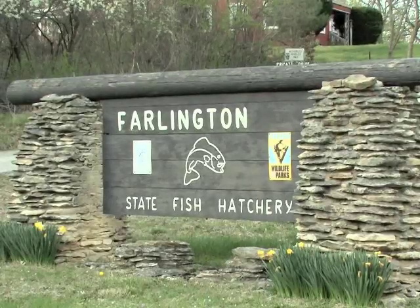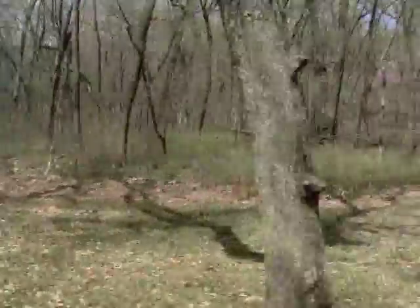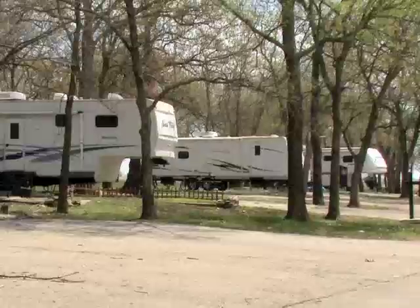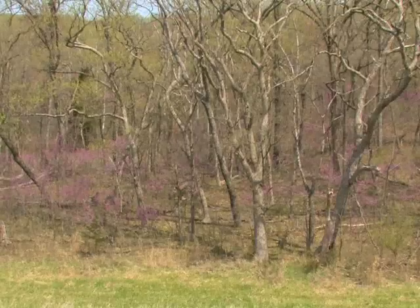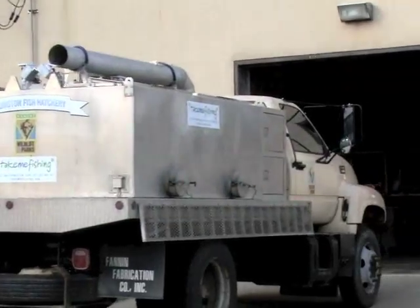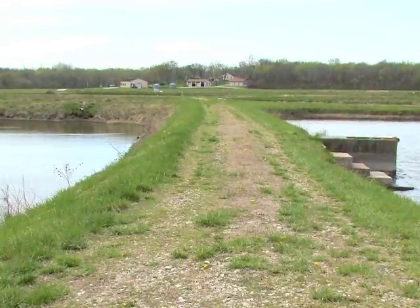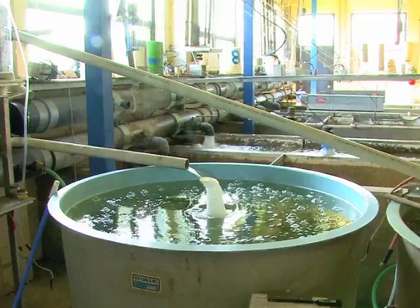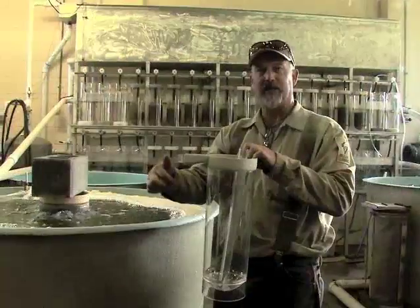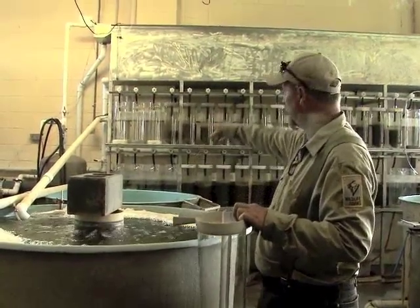Farlington Fish Hatchery lies in a scenic valley downstream of Crawford State Fishing Lake and State Park in southeastern Kansas, Crawford County. One of four state fish hatcheries belonging to Kansas Wildlife and Parks, this 30-pond complex produces game fish for statewide distribution. A modern fish house provides indoor raceways and spawning capabilities. Hatchery manager Randy Nelson is one of the state's most experienced biologists and he's justifiably proud of this Kansas Wildlife and Parks facility.